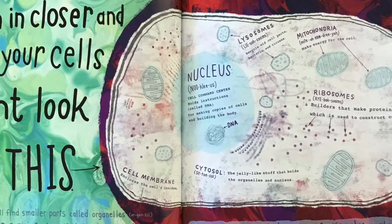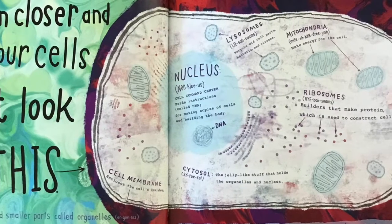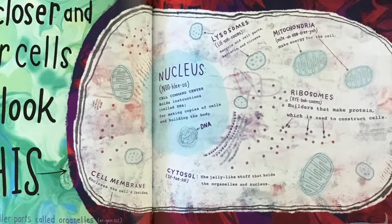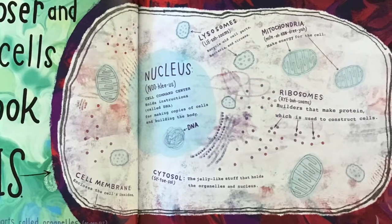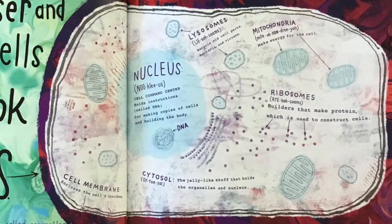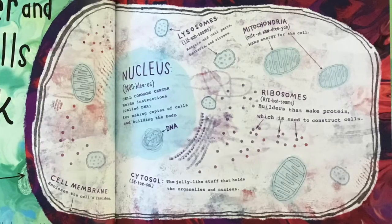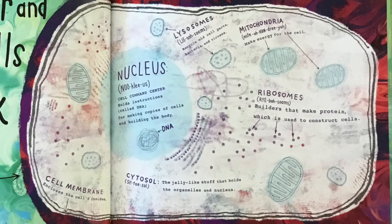Lysosomes recycle old cell parts, bacteria, and viruses. Mitochondria make energy for the cell. Ribosomes are builders that make protein, which is used to construct cells. Cytosol is the jelly-like stuff that holds the organelles and nucleus. The cell membrane encloses the cell's insides. If I had known you were going to do a close-up, I would have combed my ribosomes.